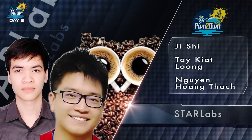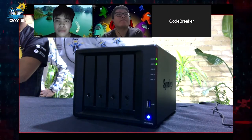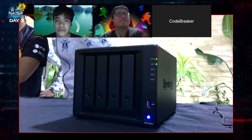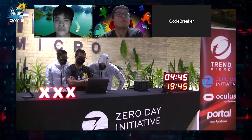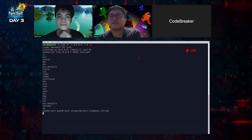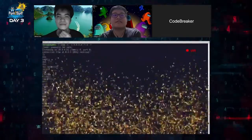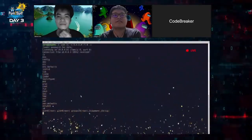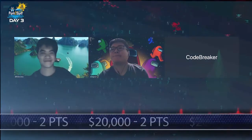In the final entry of the contest, the Star Labs team returned to target the Synology DiskStation DS418Play NAS. That seems to be working fine — it's a successful demonstration. They combined a race condition and an out-of-bounds read to get a root shell on the device. This successful demonstration earned them $20,000 and two points towards Master of Pwn.